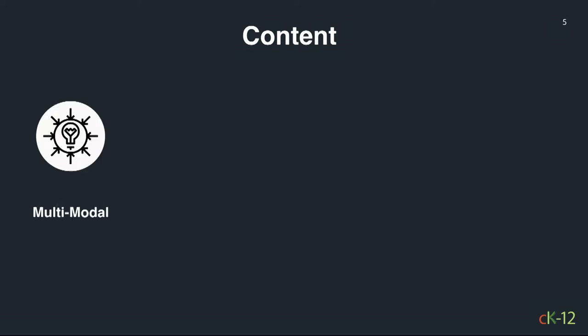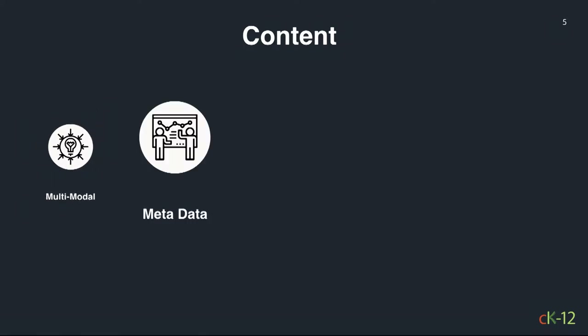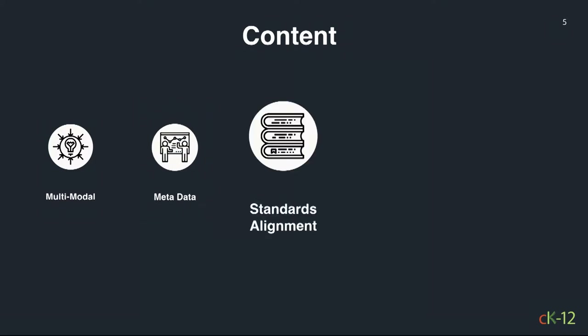So what does CK-12 have? Content. It has data about the content — metadata, as it's called in data circles. It has the ability, through a software system, to standards-align, and it's meant to be curriculum-compliant with any state or national standard. A software system takes the general body of content and assembles it into a state-standard-compliant system.